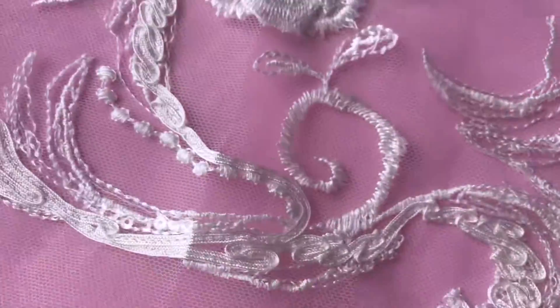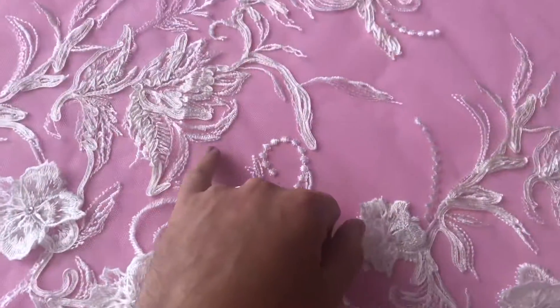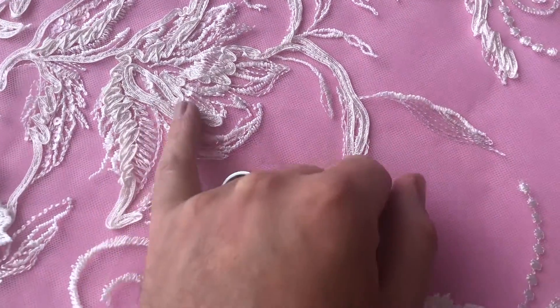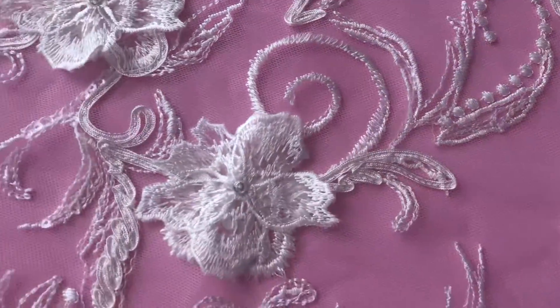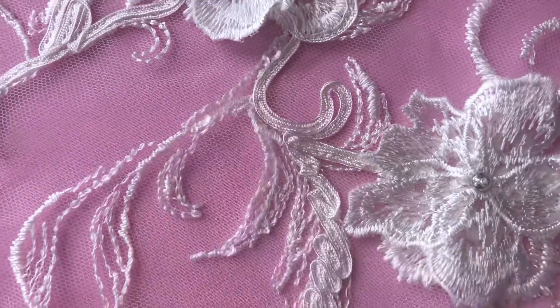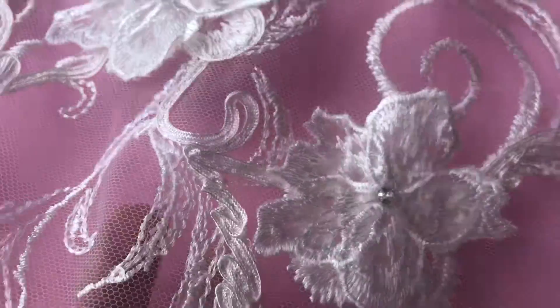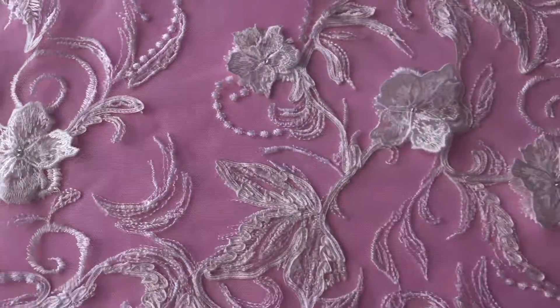The tulle has been embellished with an embroidery pattern with floral detail, and then with some thick cord work and some clear color sequins. If I just tilt the lace a little bit, you'll see they just catch the light, giving the lace a little bit of glamour and sparkle.